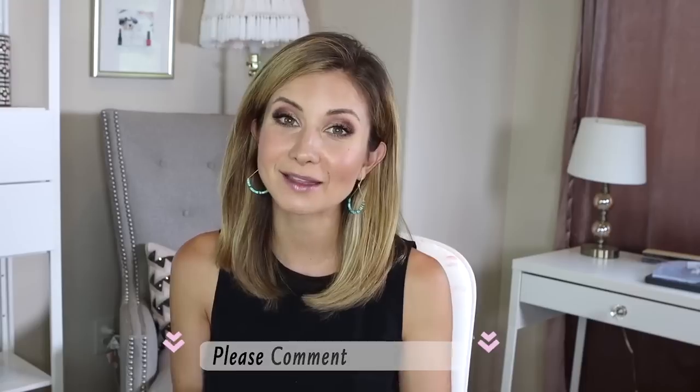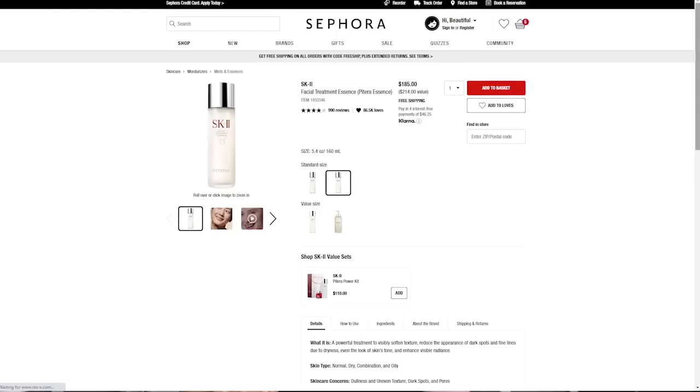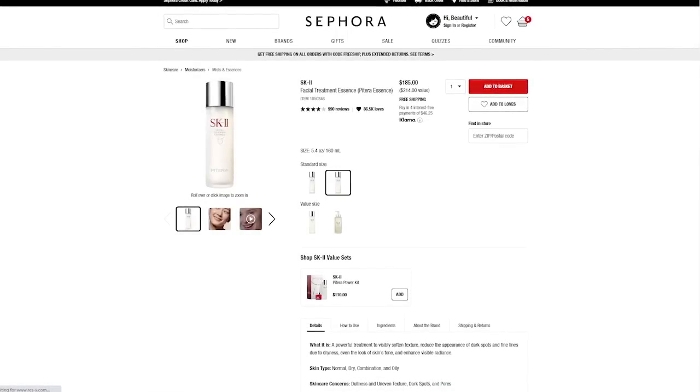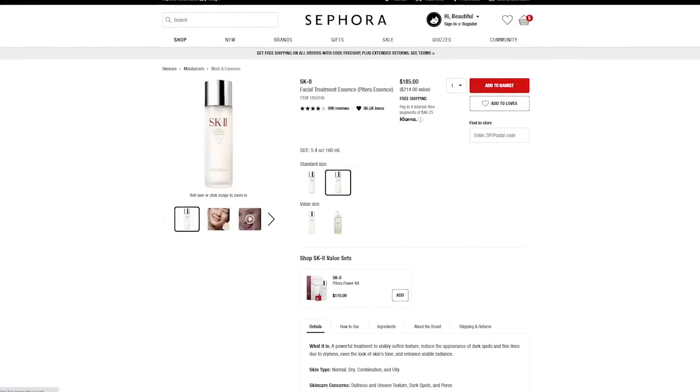The next product is one that I do own and I'm about to run out of — it's the SK-II Pitera Essence. I did a video on this a few months ago and I love this product. They have different sizes, but I would get the $185 bottle, which is 5.4 ounces.